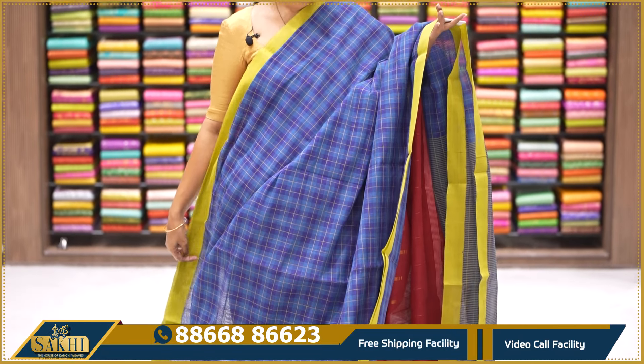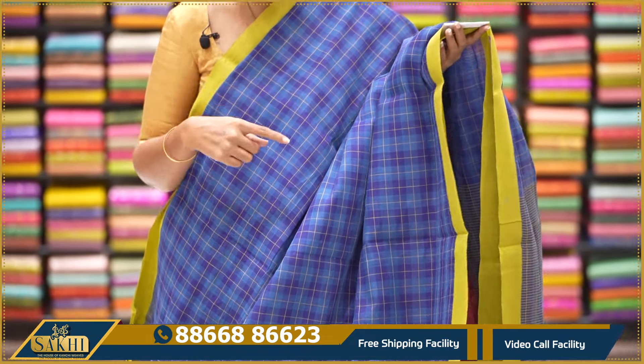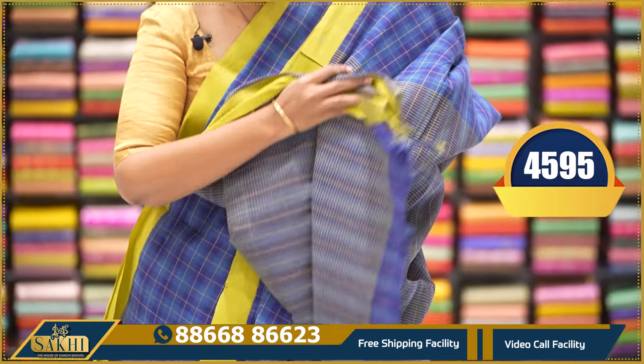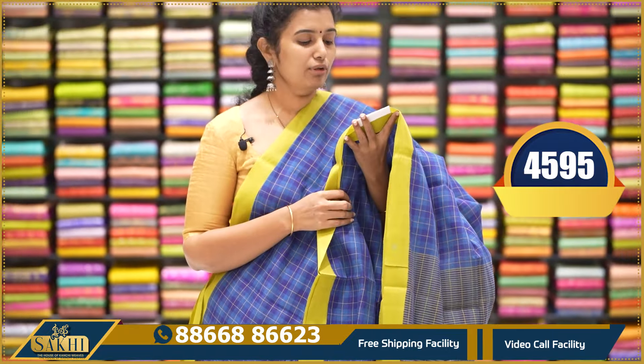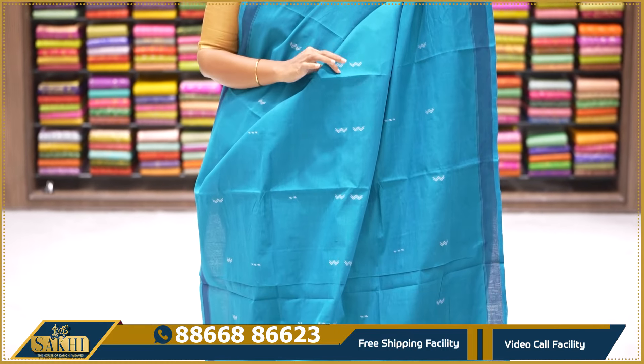This is a complete saree — beautiful checks in blue and lime green color. Very good. Complete checks with thread weaving, two sides plain borders, pallu and blouse. $4,595. Next is a deep copper sulphide blue with zigzag thread weaving.